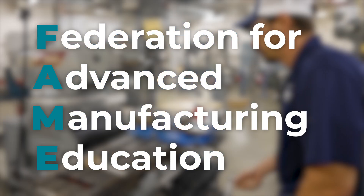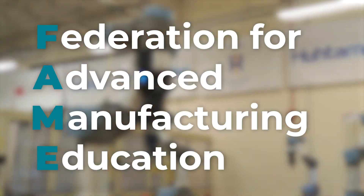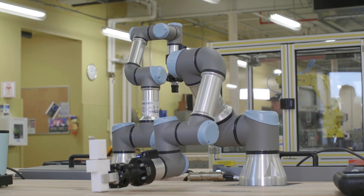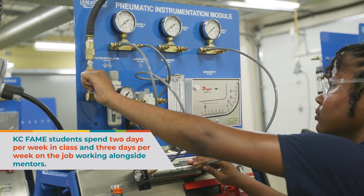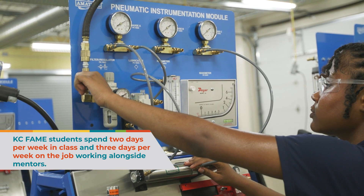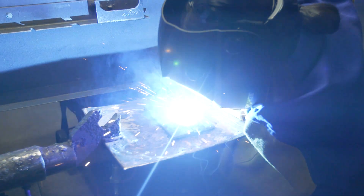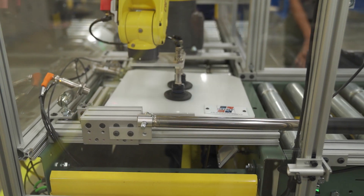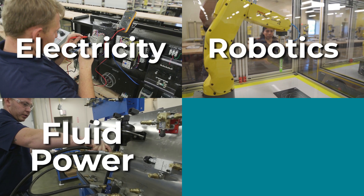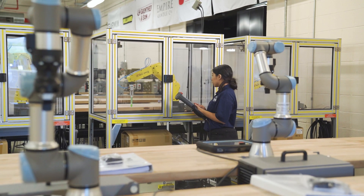Today, FAME is operated nationwide by the Manufacturing Institute in partnership with local manufacturers all over the country. In Kansas City, a bunch of well-known employers started this chapter at Kansas City, Kansas Community College. This is an apprentice-style training program — students spend two days a week in class at KCK and three days working at one of FAME's chapter businesses under experienced technicians. They go through the program for five semesters, are paid a competitive wage to work at least 24 hours a week, and graduate with two years of work experience and an associate degree. Students gain skills in electricity, robotics, fluid power, mechanics, welding, machining, and troubleshooting. Most students graduate from FAME debt-free and many already have a good job.